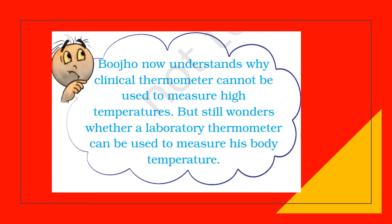Pahali now understands why a clinical thermometer cannot be used to measure high temperatures, but wonders whether a laboratory thermometer can be used to measure body temperature. In a clinical thermometer, we need to shake it to bring the mercury level down. A laboratory thermometer, however, does not need any shaking — it brings its mercury level down by itself. So we cannot use a laboratory thermometer to measure body temperature. A laboratory thermometer has a range of minus 10 to 110 degrees Celsius.